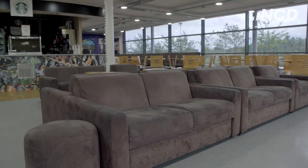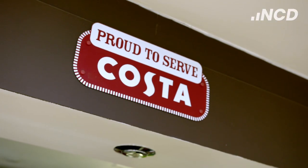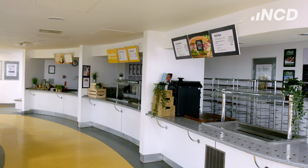Other on-site facilities include a shop, restaurants and even a Starbucks and Costa coffee, all operating a cashless payment service.